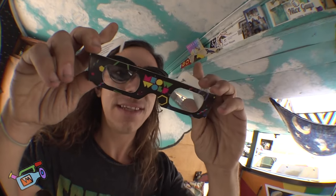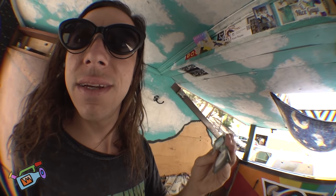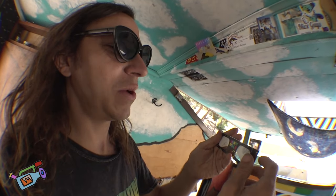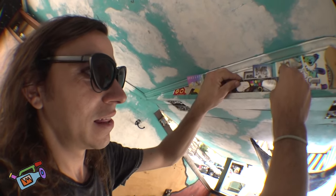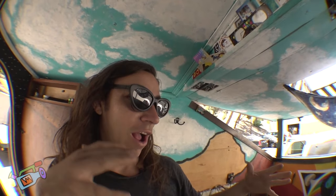I got Meow Wolf glasses. Meow Wolf is like an interactive art exhibit in Santa Fe, New Mexico, where you go into this house and you can slide through the dryer into another dimension, or go under the fireplace and go into another dimension. It's like an interdimensional traveling agency themed place. It's really cool — go there if you can.